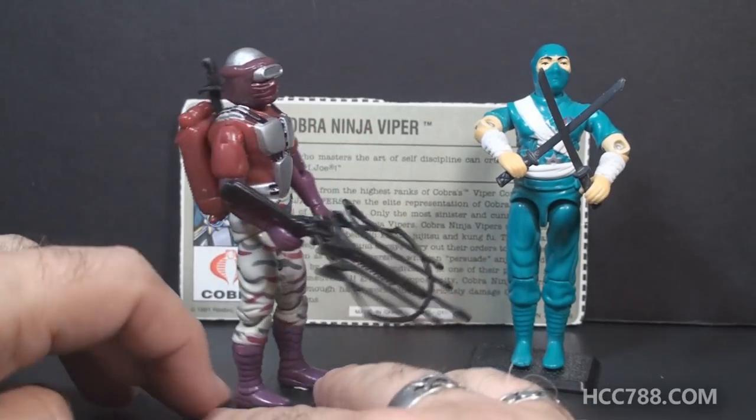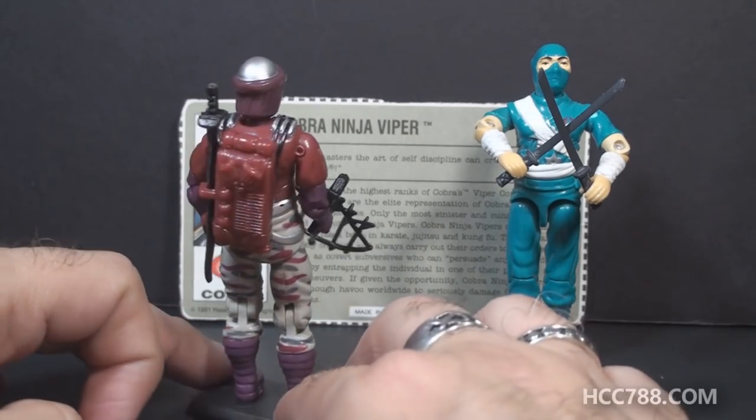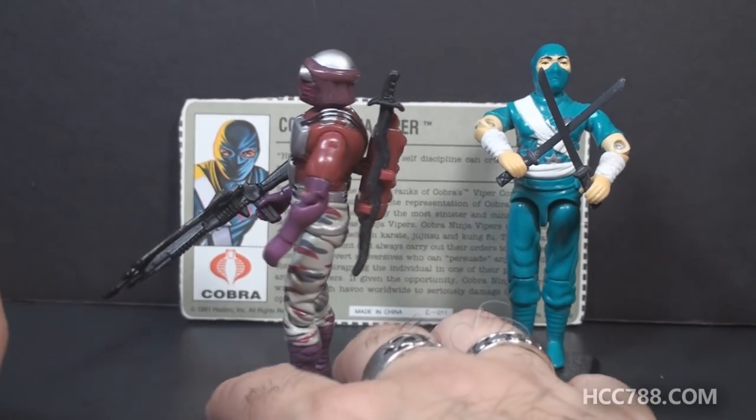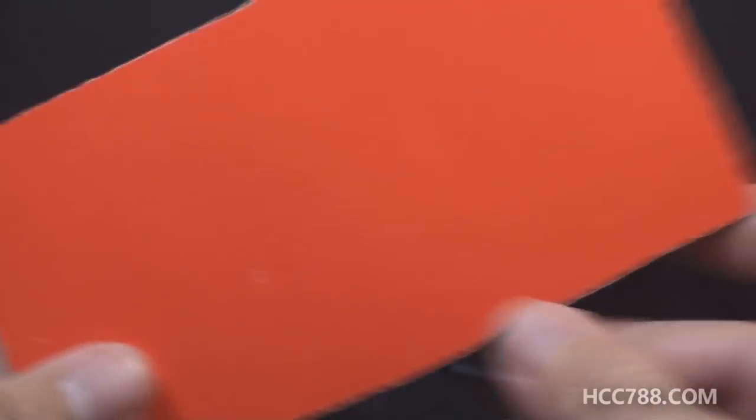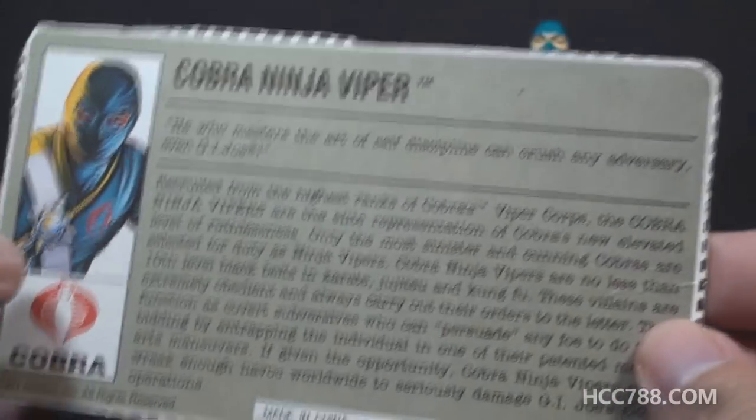While I have them out here, check out these colors on the Night Creeper. Cobra had a teal ninja and they also had a plum ninja. The Ninja Viper came with a file card — it was a red back mail-away file card. A lot of mail-away figures came with red back cards.